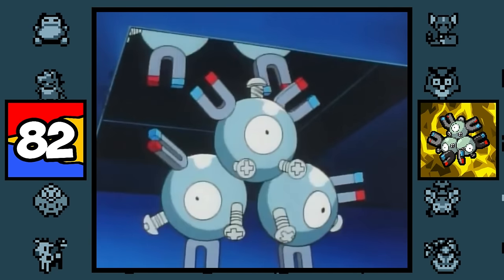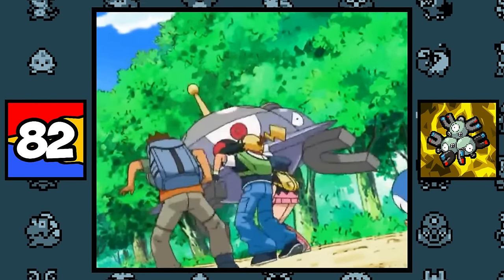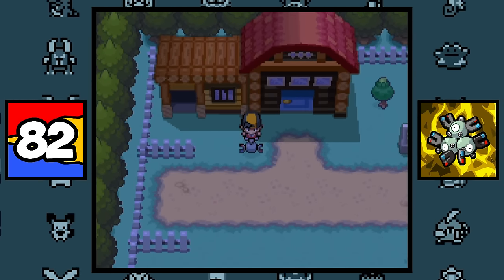Magnemite and Magneton are simply based on magnets, and that's about it. They can also be based on invading aliens because they do evolve into a UFO and can be found on Route 39, the same route where Moomoo Farm is located, which plays into the fact that aliens and UFOs are known to kidnap cattle.